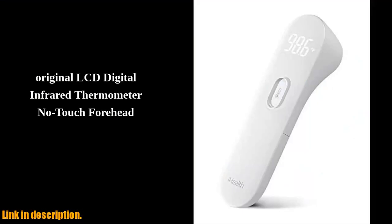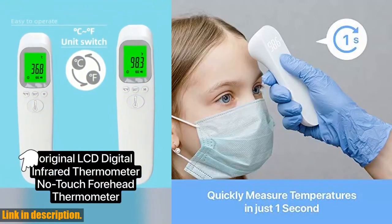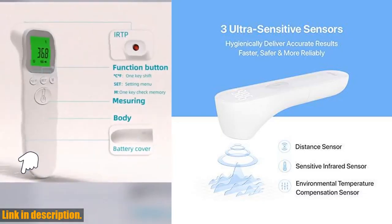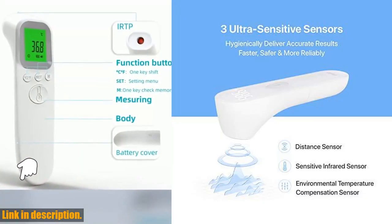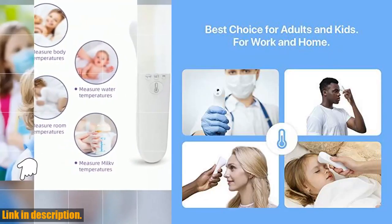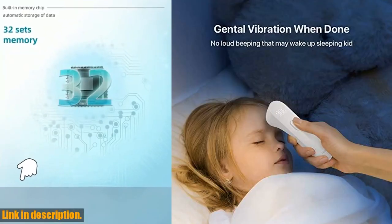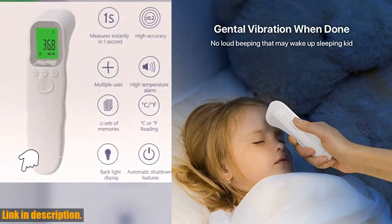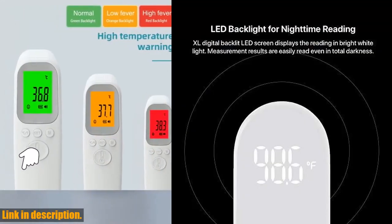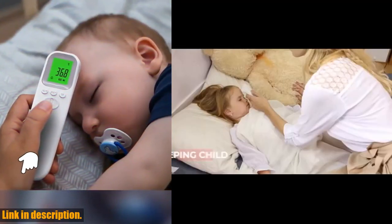Hey there, welcome back to our channel. Today we're going to be reviewing the iHealth No-Touch Forehead Thermometer, and let me tell you, this little gadget is a game changer. With its built-in infrared temperature sensor, the iHealth PT3 thermometer can read a person's body temperature without physically touching them, making it safe and hygienic for use in any setting. Its ultra-sensitive infrared sensor collects more than 100 data points per second, ensuring maximum accuracy every time the temperature is taken.